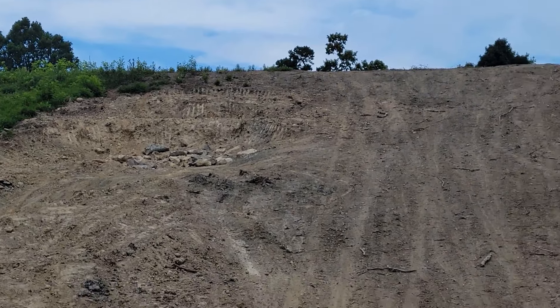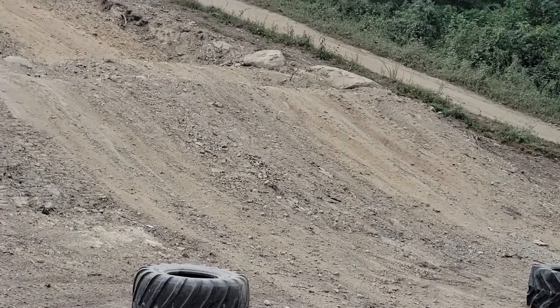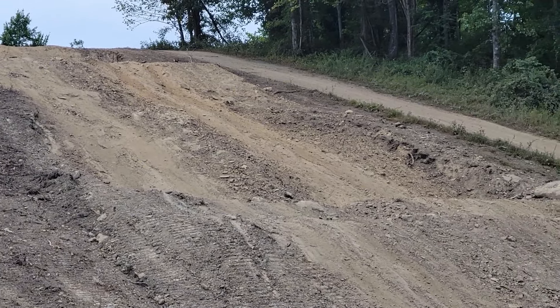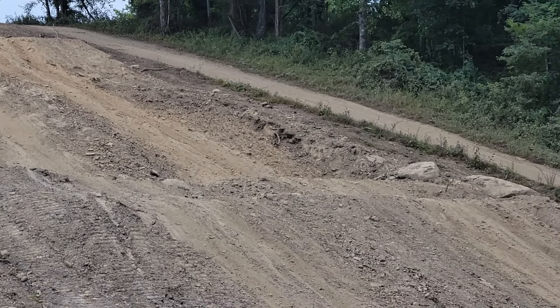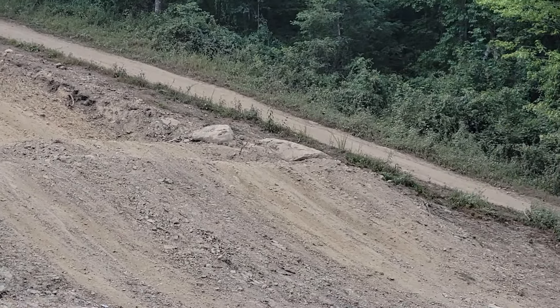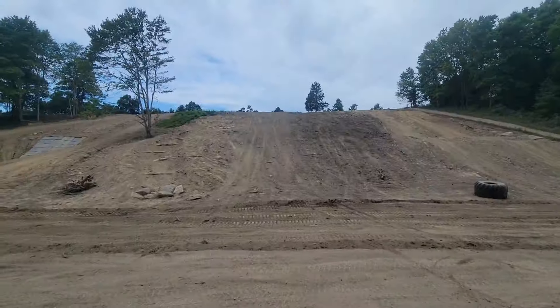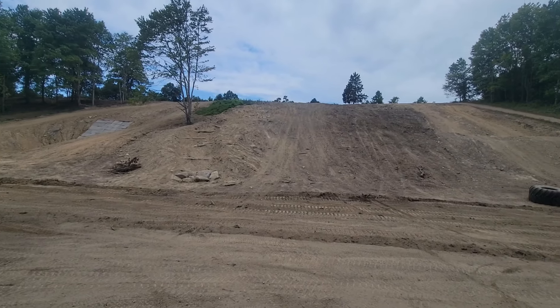It goes up and around to the top, and it has little ledges — the first ledge has some rocks on the bottom of it. It goes on up, and over here you get like a little whoop in the hill. This side looks a little bit steeper. That's probably on the far right to access where to get to the top if you don't want to take all that, and that's what the center looks like.